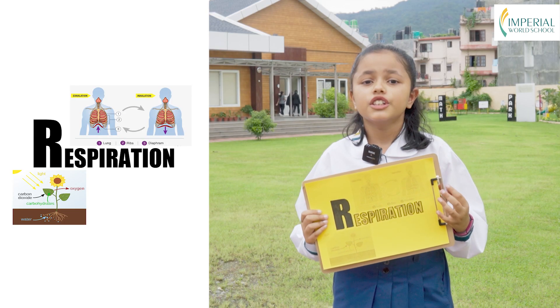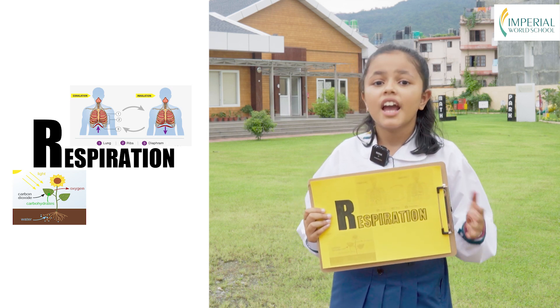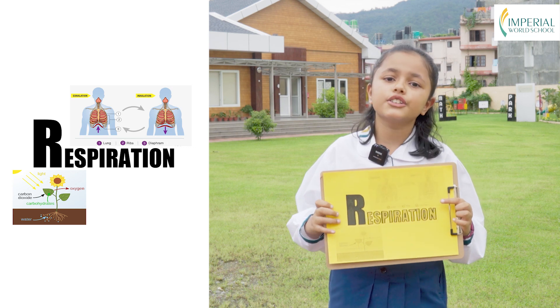R is for respiration. Just as you take in oxygen and release carbon dioxide, living things respire too. They breathe to get energy. They need to survive and grow.